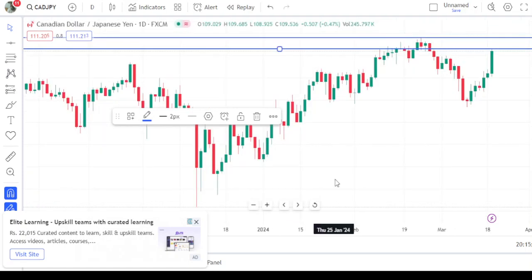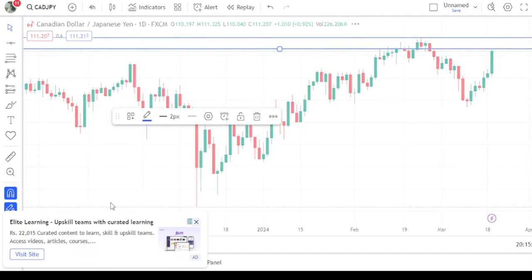On the daily time frame, I think this is high time to sell this pair. This level was previously a resistance for many days — one, two, three, four, and five times — and ultimately it was broken to the upward. I think this is going to be the high right now and the market is expected to come downward. The stop loss we put above this level at 111.800.